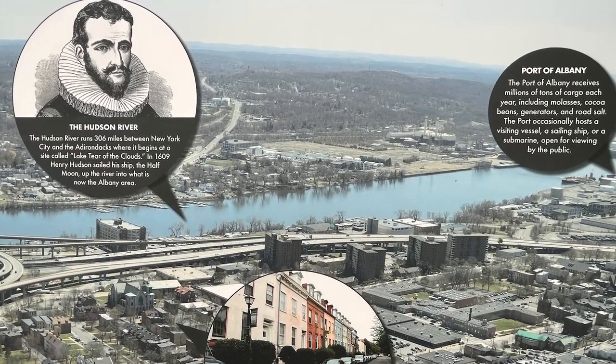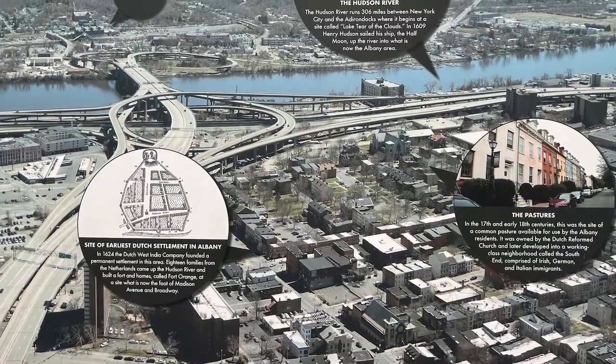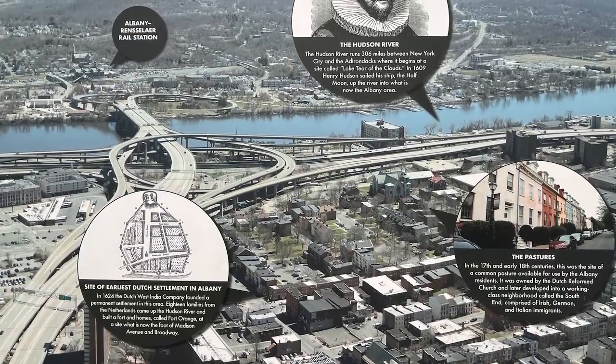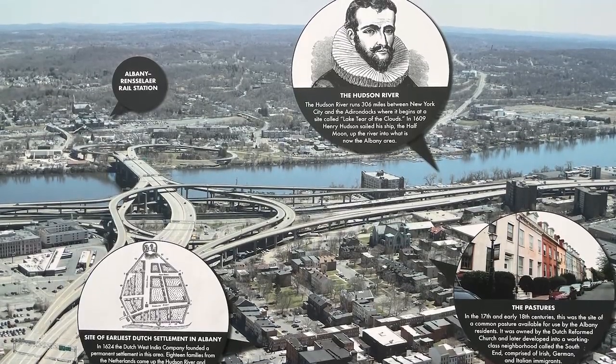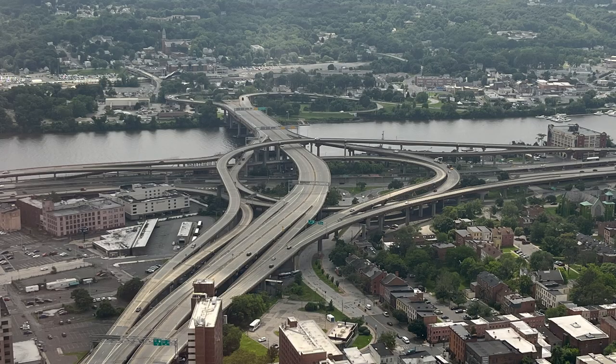There's the Albany-Rensselaer Rail Station, near the site of the earliest Dutch settlement in Albany. In 1624, the Dutch West India Company founded a permanent settlement here. Eighteen families from the Netherlands came up the Hudson River and built a fort and homes called Fort Orange, at what is now the foot of Madison Avenue and Broadway.